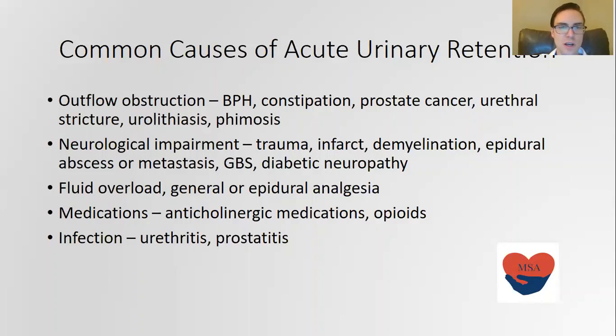Additional outflow obstruction causes include prostate cancer, urethral stricture, kidney stones, and phimosis. There are also neurological impairments including trauma, infarct, demyelination, epidural abscess, metastases, Guillain-Barré, and diabetic neuropathy.